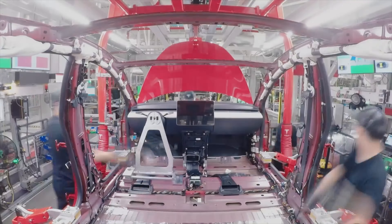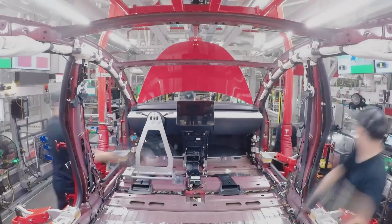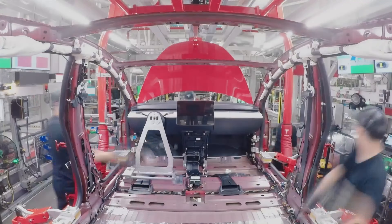Thanks to some Reddit sleuths, someone found a photo on the Tesla website showing the refreshed Model S and Model X interior with a regular traditional steering wheel, which raises a couple of questions. Some think Tesla could offer both options — the new yoke or something more traditional. Others think the traditional wheel is a backup in case the yoke faces regulatory issues, or maybe Tesla switches to traditional for now until the yoke clears its hurdles. We're not sure where this will land, but it's clear Tesla has this on their mind.